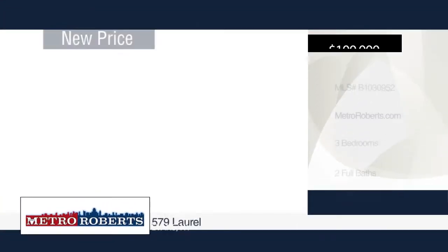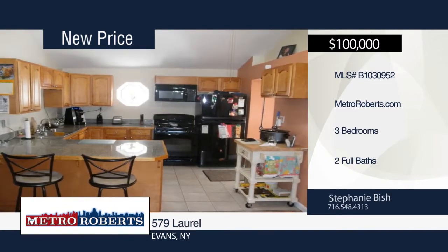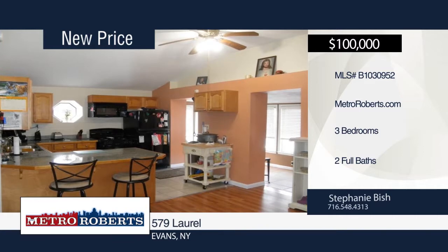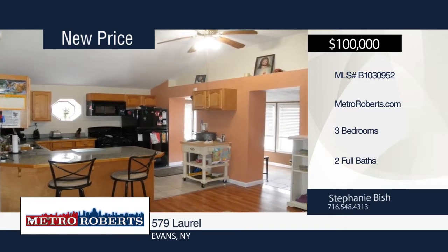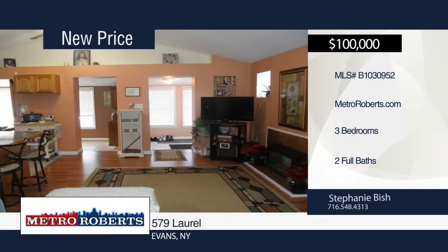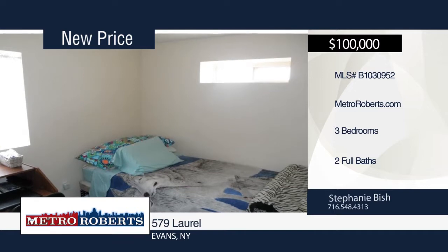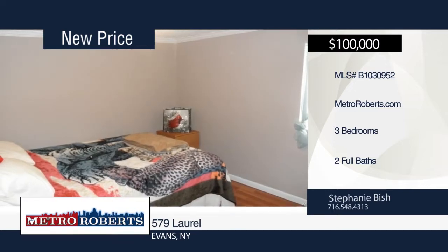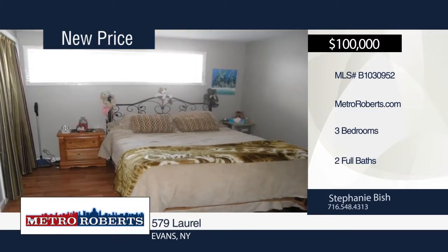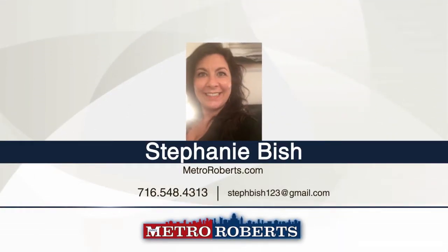Location, location, location! This lovely three-bedroom, two-bath home sits on a quiet dead-end street just minutes from a walk to the beach. With a little over a thousand square feet, this home has an open living and kitchen area, morning room, and one-and-a-half attached car garage. Updates include a new furnace around 2008, hot water tank, and complete tear-off roof around 2010. Stephanie Bisch has the keys and would love to show you everything this home has to offer. Call now to learn more.